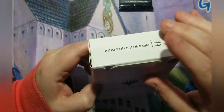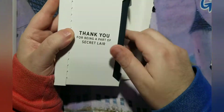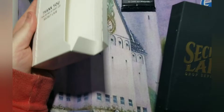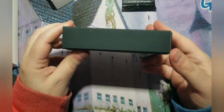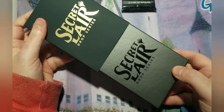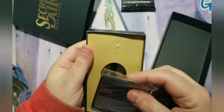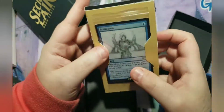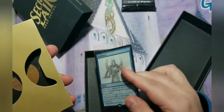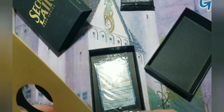Let's go ahead and open this up and we'll go over what's inside and see what the surprise is. That's what the new box looks like and that's what the new Secret Lair box looks like. I bet it's a lot easier to get the extra card out. You slide them out, and here's my extra card — a Brainstorm was the extra card inside.